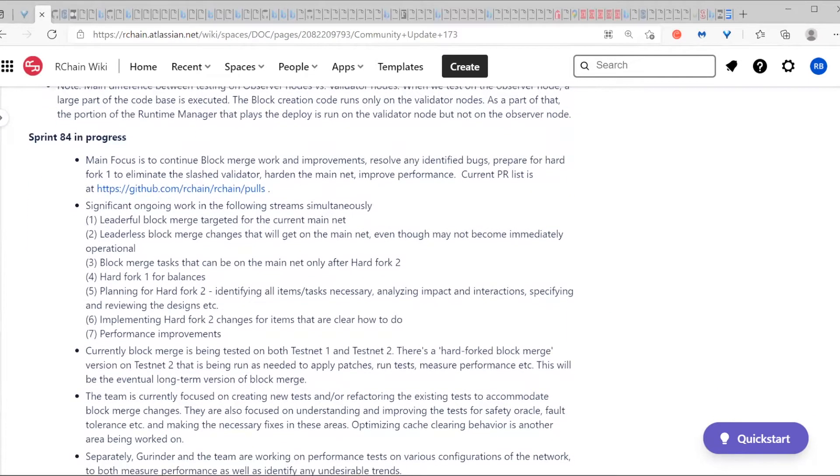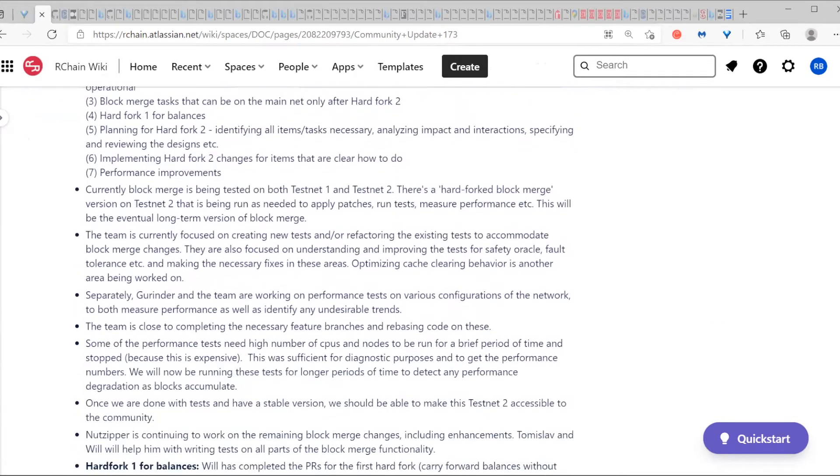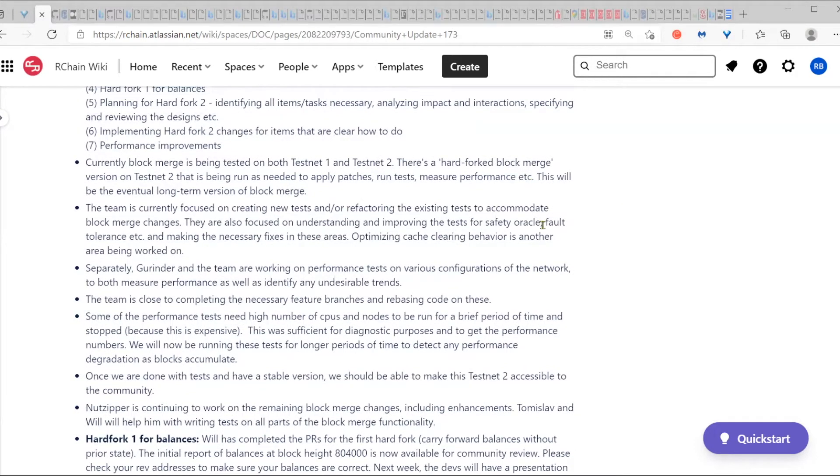The block merge work is making good progress. I left some comments in here from the earlier notes just to give context for people reading this in terms of the streams of work that we're doing. Basically, the team is creating new tests and refactoring existing tests to accommodate the block merge changes. They're also looking at the safety oracle and fault tolerance calculations and the tests being done there.